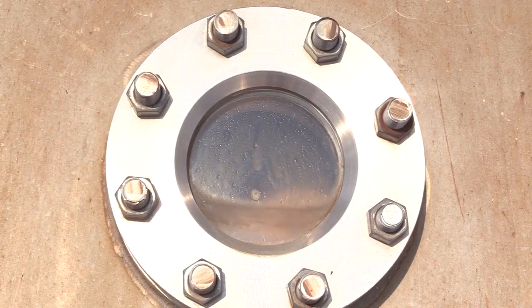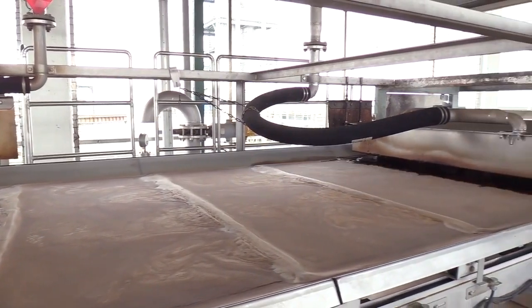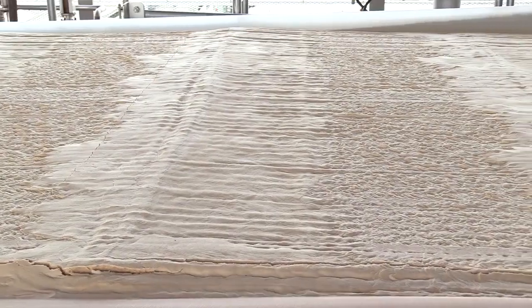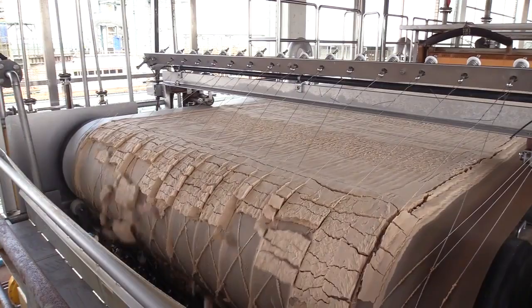One of the most important processes is called fermentation, in order to produce glutamic acid, which provides the umami taste. After the fermentation process, the products are purified from fermented broth through a process called crystallization.